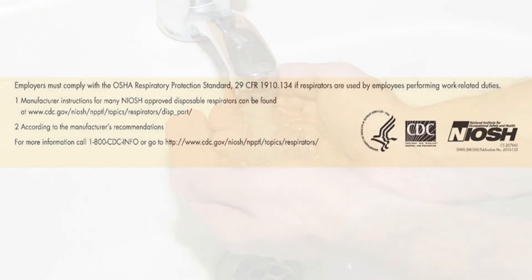If you want more information about how to properly use a respirator, the CDC and OSHA have tremendous amounts of information available, either through the links shown here or by doing a quick internet search.